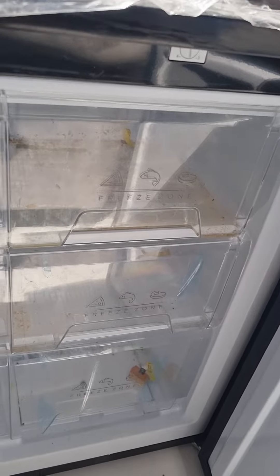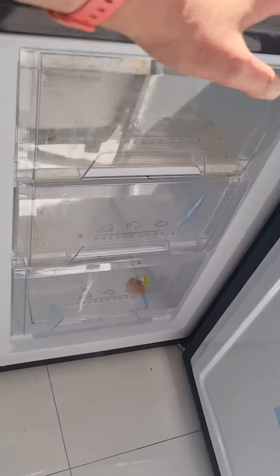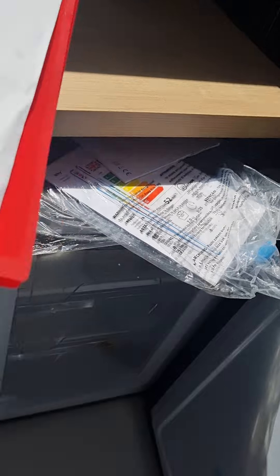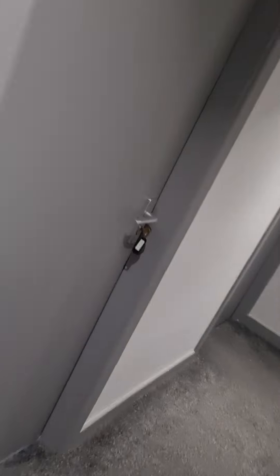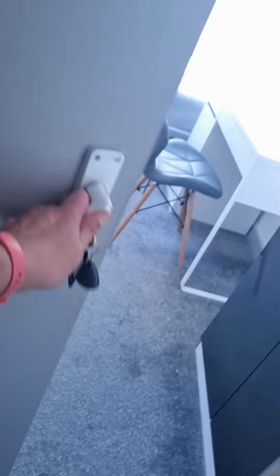The freezer is dirty with things left in it. It's just dirty, dirty, dirty. There's damage to the wall — that might be a nail pop. Keys have been left. It hasn't been hoovered.